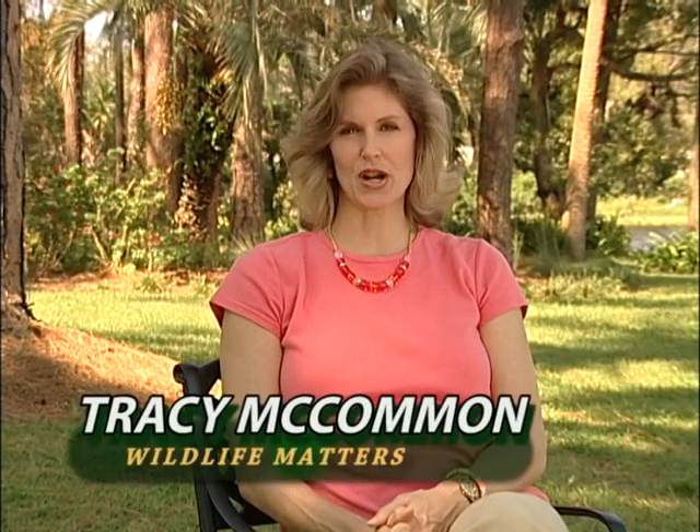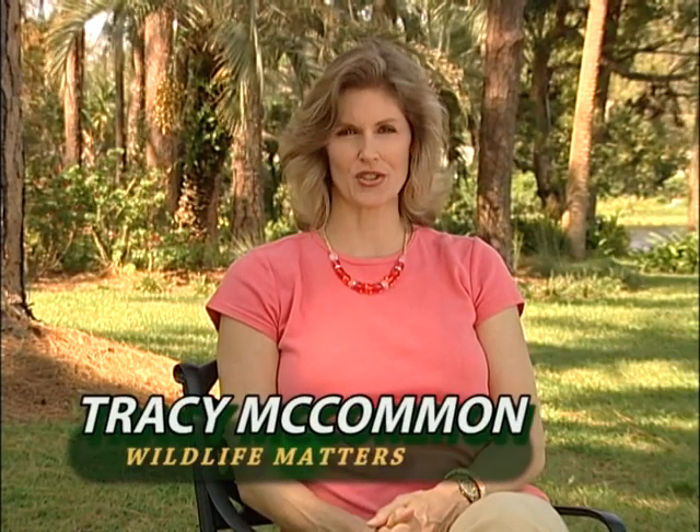It doesn't take much to plant a native plant in your yard that gives birds a source of berries for food, to grow a native flower in your yard that gives butterflies a nectar source to drink from, or to plant a native tree in your yard that gives small mammals a place to find shelter. And in return, you're helping to sustain the native animals and plants that make Florida a tropical paradise.